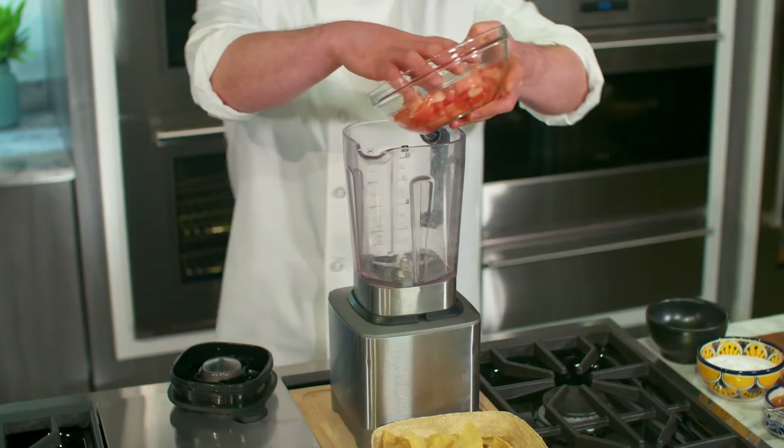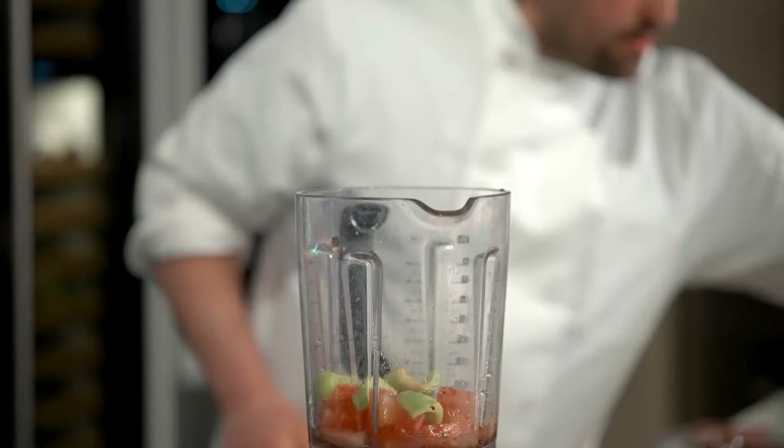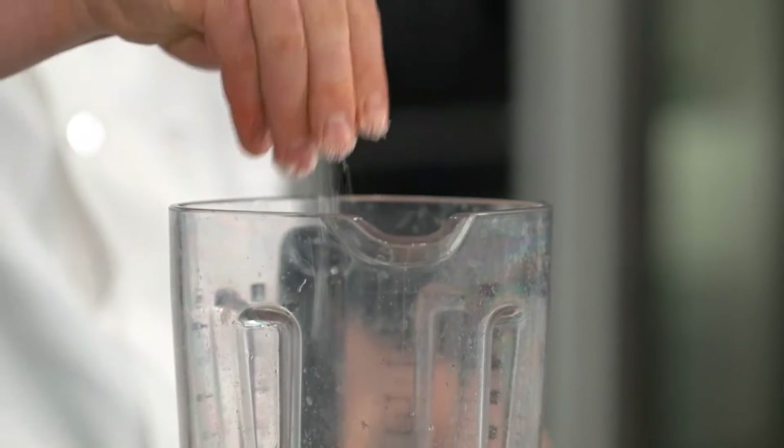My favorite part about this dish is that it's really easy to make, but it looks complicated in the presentation to really wow your guests. First step: put the watermelon in the blender, then put in a little cucumber, seeded and peeled. Then add a little roasted guajillo chili, blend it up, then lime juice and salt.